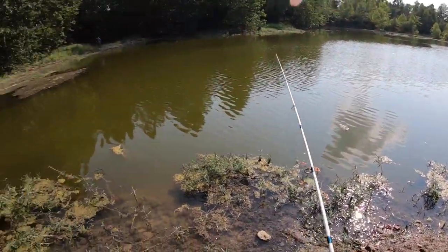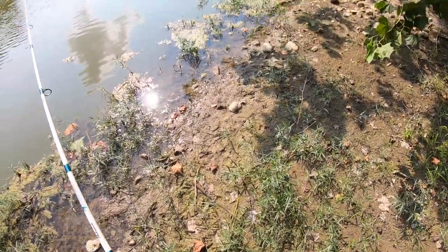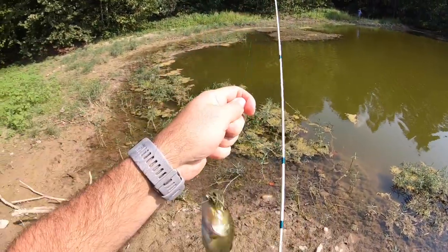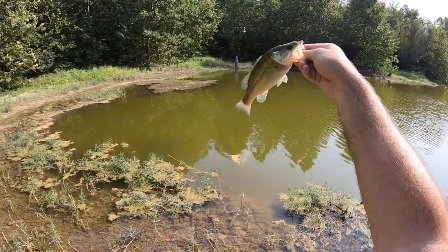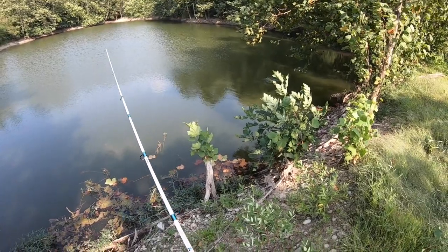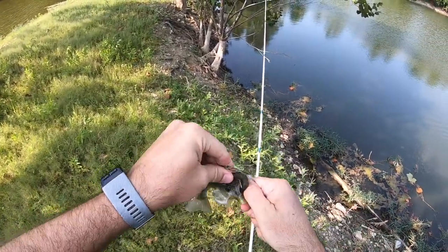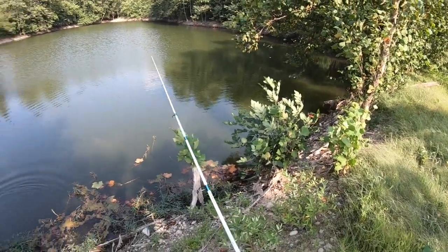Look at that — Matt is on a crappie over there on like a second cast! There we go — largey! Me and Matt are doubled up. He's got a crappie, I got a largemouth. Fish bump long distance! All right, let's get him back and get another one. Nice, not a little largey — just a little guy. See you buddy. This pond is producing a little bite for us, that's nice.